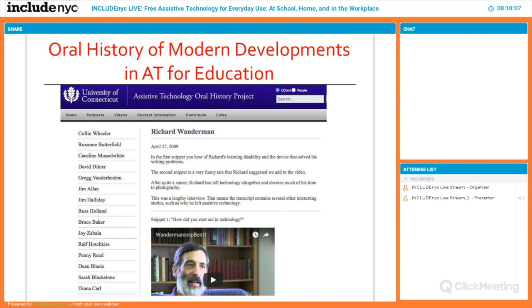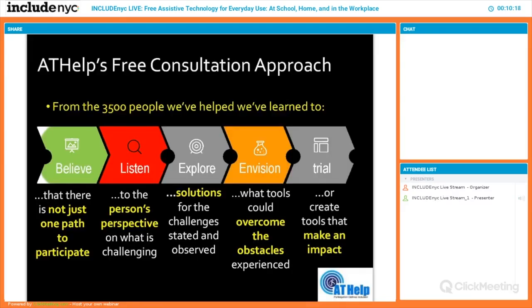If you want to learn more about the whole field of assistive tech, the University of Connecticut has an oral history of modern developments in AT and education — a great set of videos on how the field came about. From Mark's perspective at AT Help, who generally comes in, and how does one become eligible for an assistive technology device?